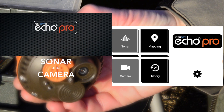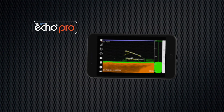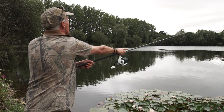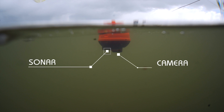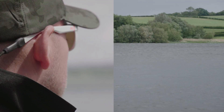For the first time ever, sonar depth sounder and underwater camera combine. The game-changing new Echo Pro is the complete fish and feature finder. Why settle for just sonar technology when you can have the power of two — sonar and live video? Echo Pro does everything market-leading portable sonar devices do, but with the added advantage of live video streaming.